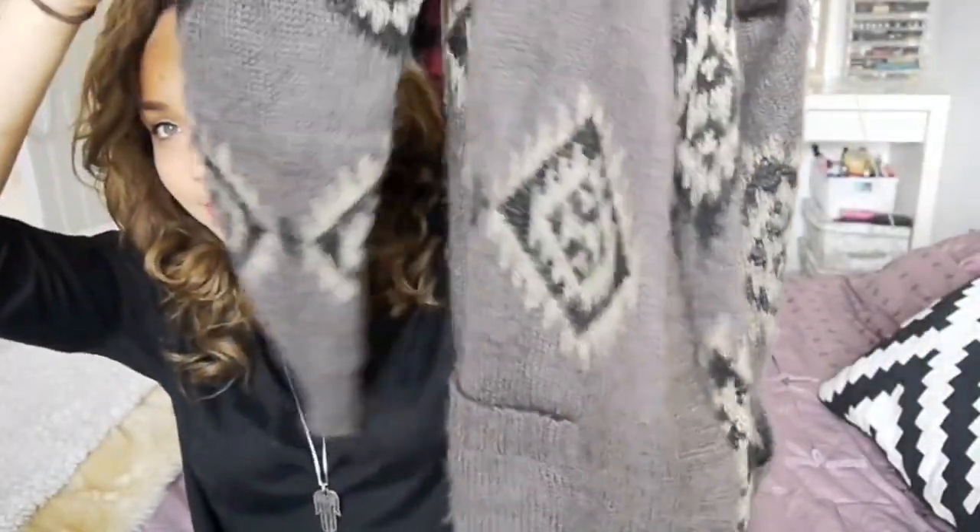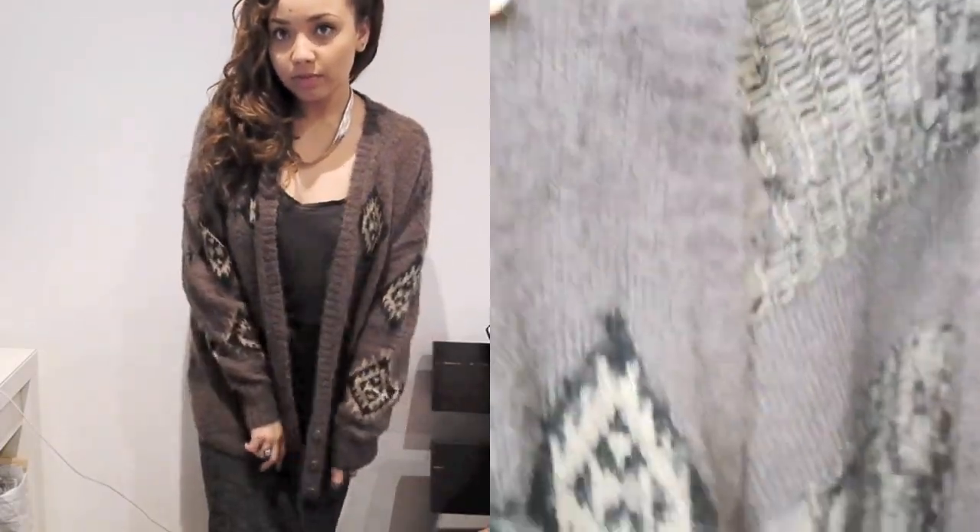I'll start with this cardigan I got from River Island. I've worn it in a blog post so I'll link that below if you want to see it on. It's really, really furry and just really cosy, and I got it in the sale for £20.